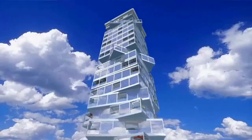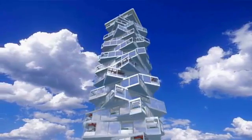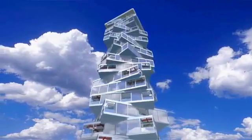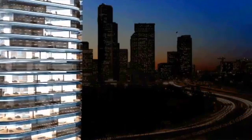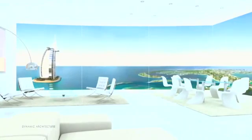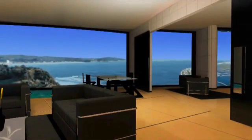The floor rotates very smoothly — you don't hear anything, you don't feel anything. To get into your apartment, you'll take an elevator in the building's stationary core and step out onto the slowly turning floor. Then imagine watching the sun rise and set from the same living room window, programming your home to rotate with the sun throughout the day.